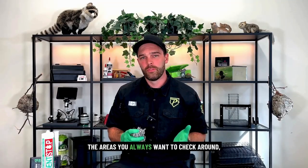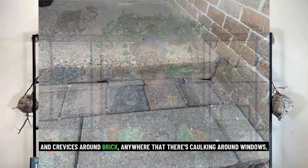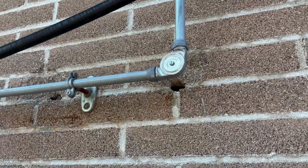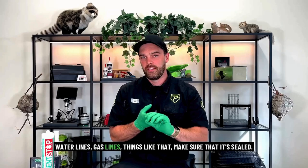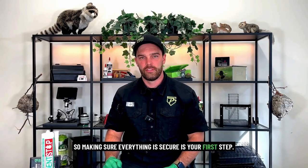The areas you always want to check — which we go over in our other videos — are the cracks and crevices around brick, anywhere that there's caulking around windows, water lines, gas lines, and things like that. Make sure it's sealed, and check the weather stripping at the bottom of doors because mice and rats love to chew that rubber. Making sure everything is secure is your first step.